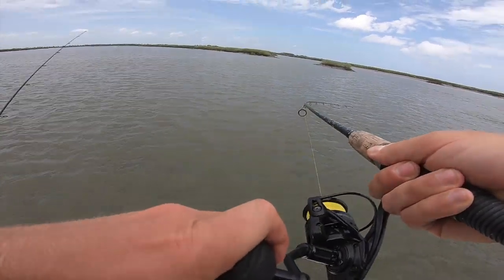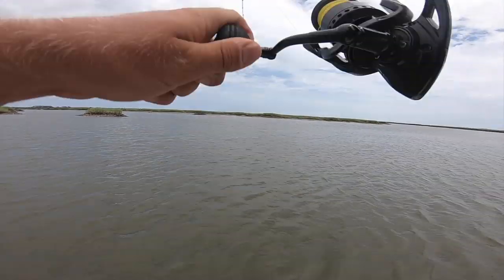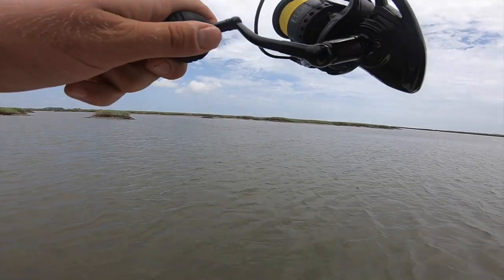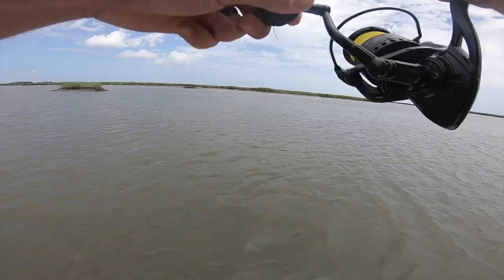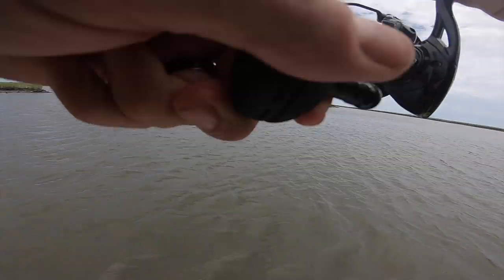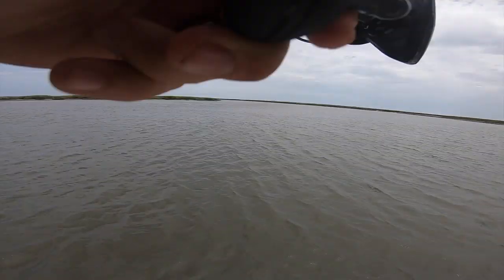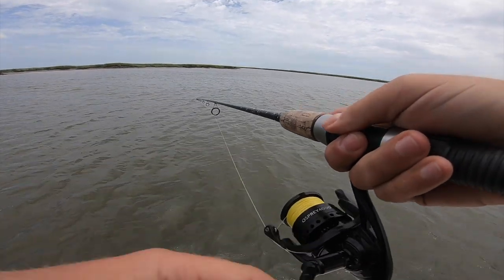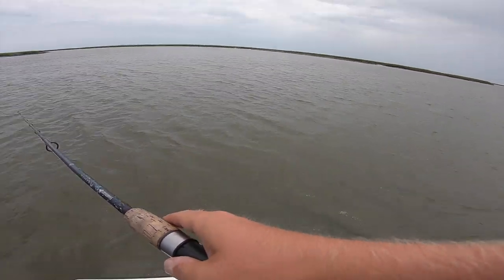There he is! Is that tarpon? I'm hooked up, you guys! It looked like a tarpon. No way. I think that was a tarpon. It looks like it.